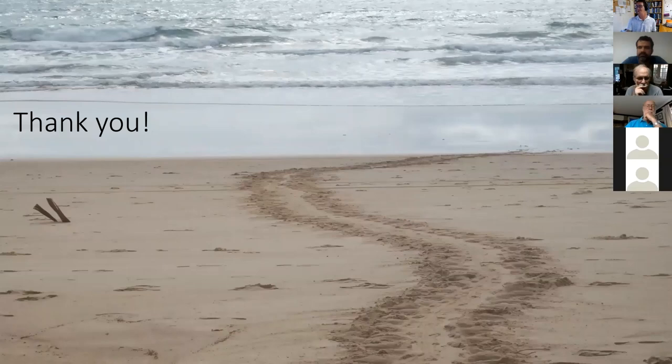That's a loggerhead crawl — what the volunteers try to find in the mornings and track back to the nest. Thank you.